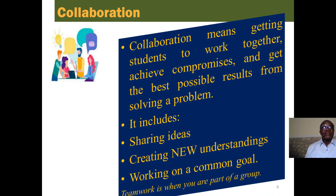The next C is collaboration. Collaboration means getting students to work together to achieve compromise and get the best possible results from solving a problem. It includes them sharing ideas, creating new understanding, and working on a common goal, which we term teamwork.